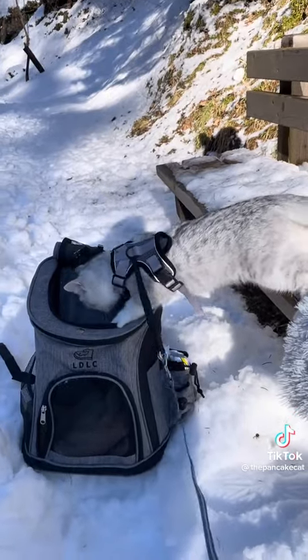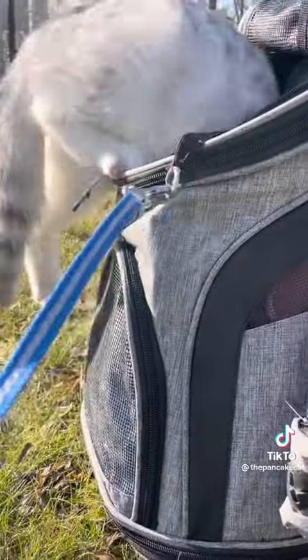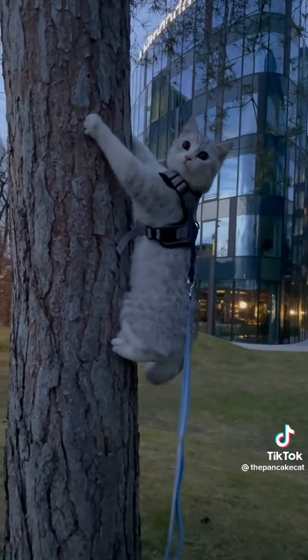I always made sure to have his backpack there so that he could have a sort of retreat if he wanted to go in, which happened quite often. Otherwise he would climb on trees because he was so scared.